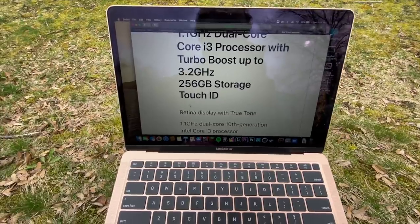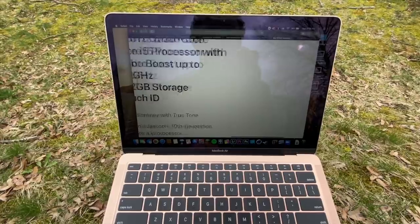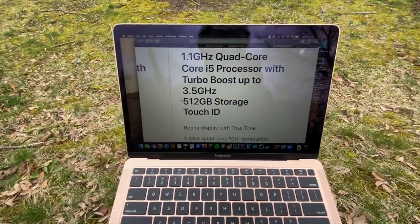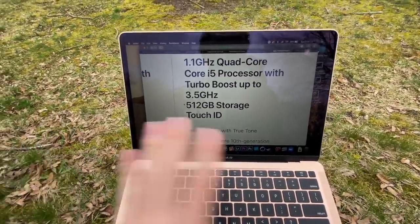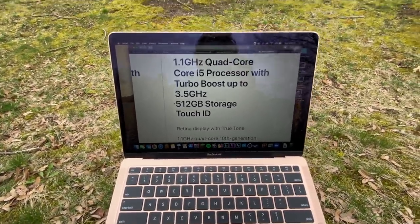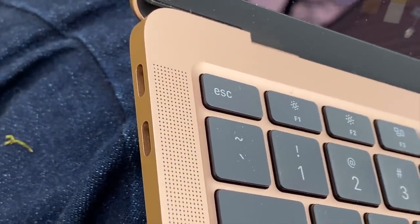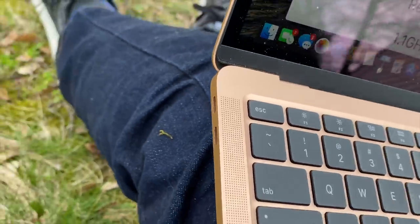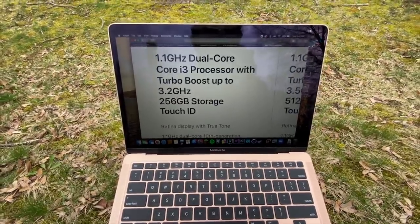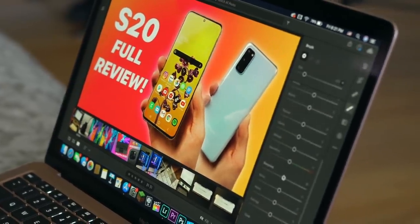Reason number two: storage is now less expensive with these laptops. The base model gives you 256 gigs of storage, up from 128, and the top-tier pre-configured model gives you 512. If you work with a lot of photos or videos, you have much more storage on hand. You do also have two USB Type-C Thunderbolt 3 ports to accommodate external SSD or hard drive storage.